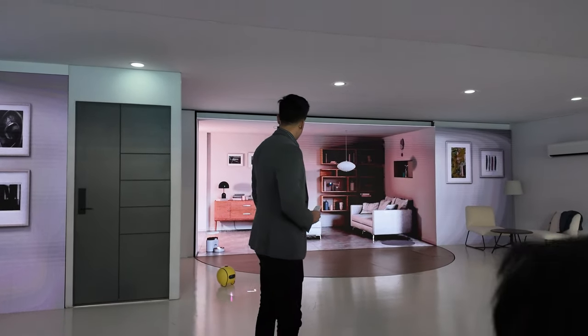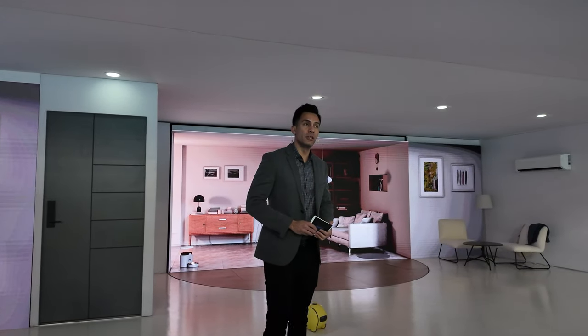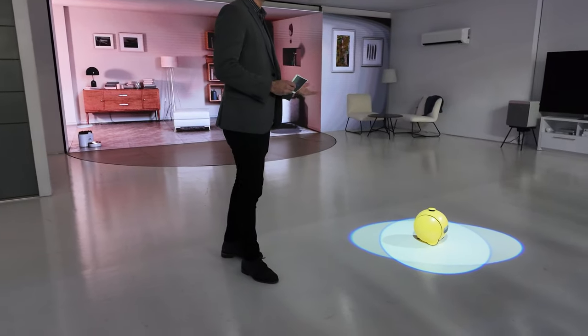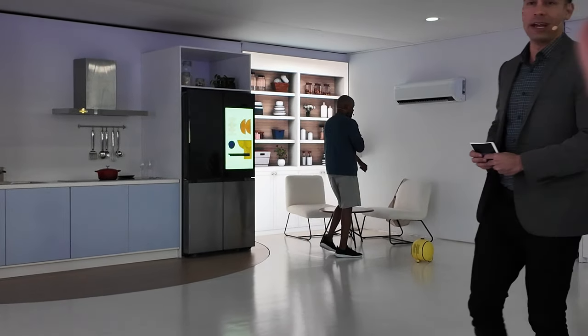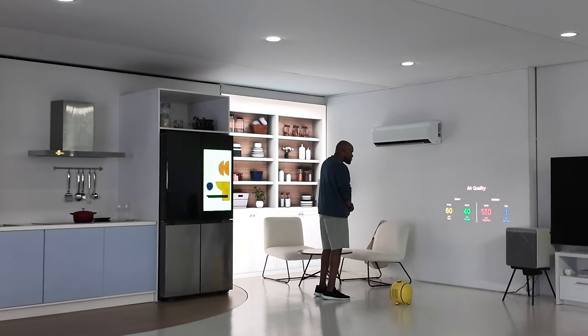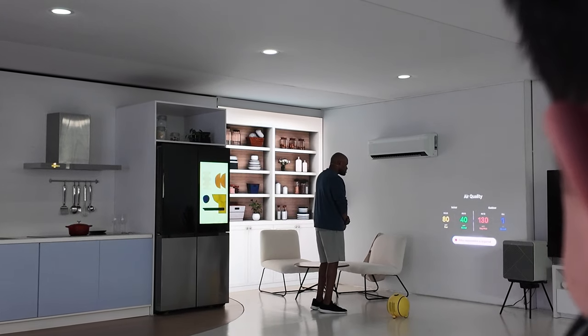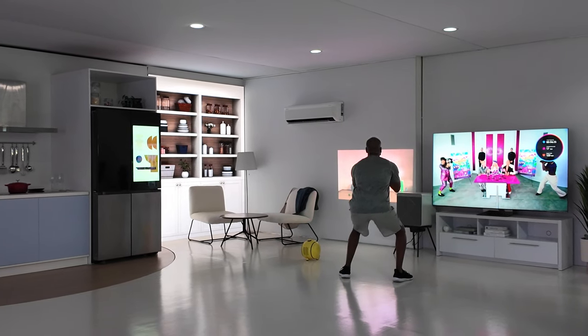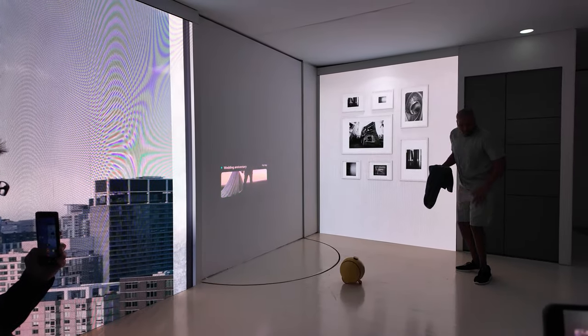Samsung reintroduces Ballie, an AI companion robot that acts as your personal home assistant. Not only can it help with all your connected home devices, Ballie can move around and display anything on its own built-in projector. It can display things like a video call, workout routine, or bring up a recipe video while you're cooking.